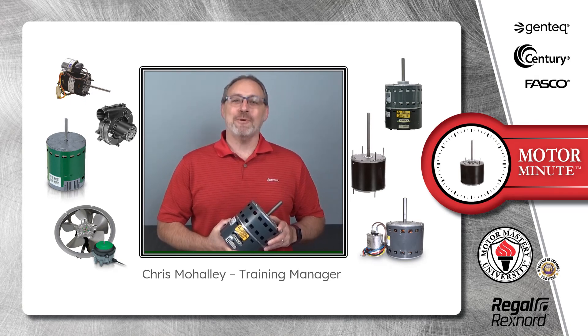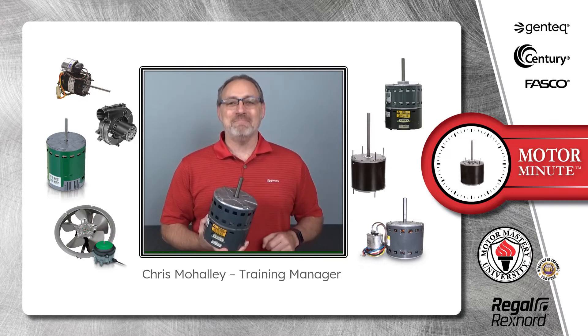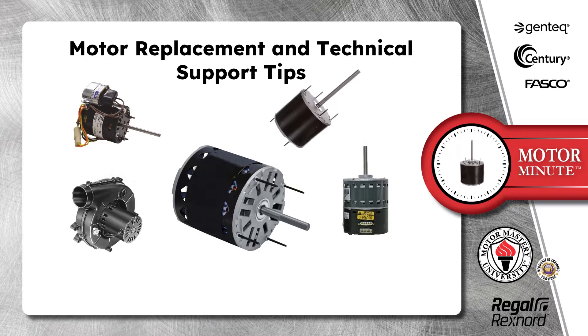Hi, Chris from Regal here with your Motor Minute, helping you become a motor pro one minute at a time. Today's Motor Minute topic is motor replacement and technical support tips.